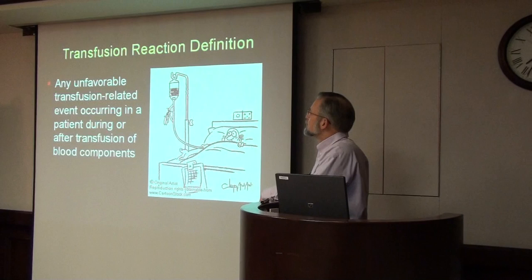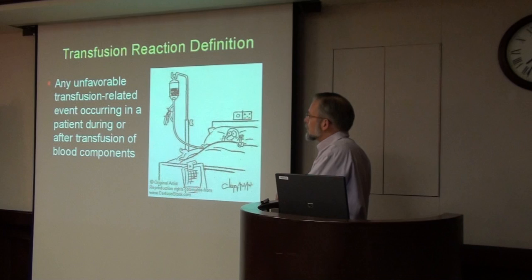To define transfusion reaction: it's really any unfavorable event that occurs either during or after a transfusion of any of the blood components. All the time we think it has to do with red blood cells, but we see it with platelets and FFP, cryoprecipitate, and some of the factor concentrates.